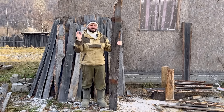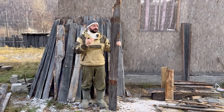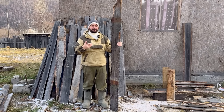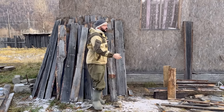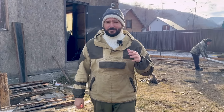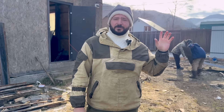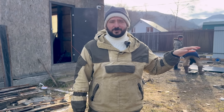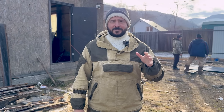In the future, when the gate is connected and everything is working, we're going to come back and show you the finished product. The guys working right now are doing a much better job than I ever could. If you come to Russia, invest in these types of things — that's my opinion. The land cost 1 million rubles and this project cost about 300,000 rubles roughly. So far I think these have been good investments.